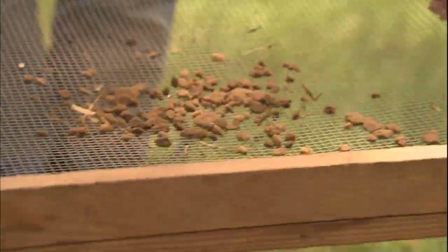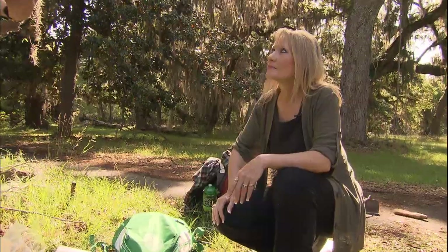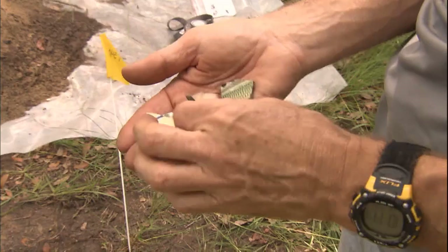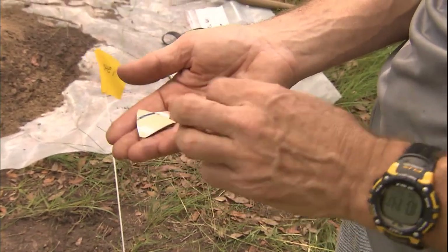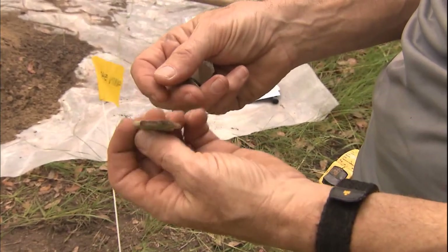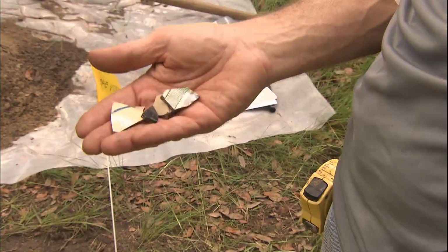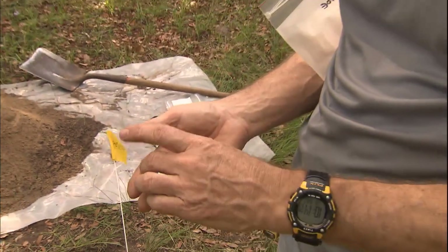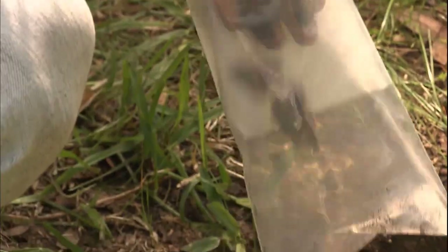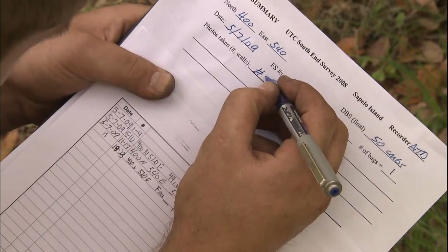And you've got to be very careful, obviously, because you don't want to bust things as you're going through. You don't want to break the thing you're looking for. Here's a piece of bottle glass. Here's some finger-painted, probably white ware. And these are all consistent with what you might find at a slave cabin. Every piece is bagged, tagged, and prepared for testing back at Honnerkamp's lab at the University of Tennessee.